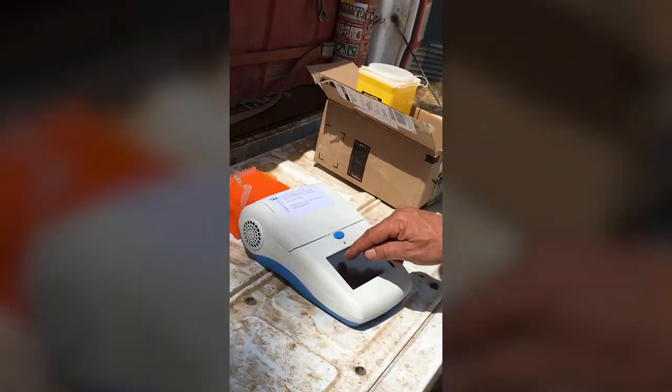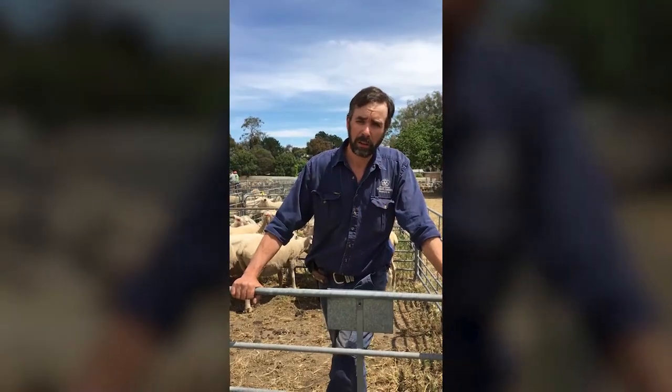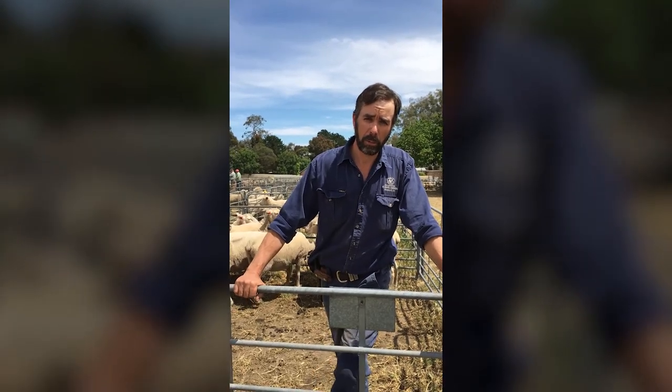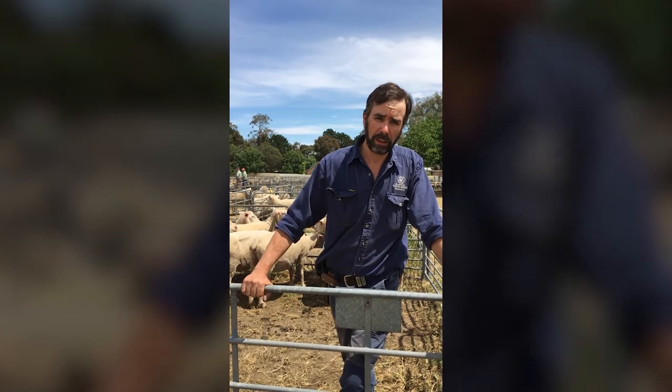Within 20 minutes we should get a result. It is absolutely a game changer. This will change the whole way that we manage foot rot in the state. Our staff will come out, look at a good number of sheep, get a clinical picture of what's going on on the farm and assist with formulating an eradication plan.